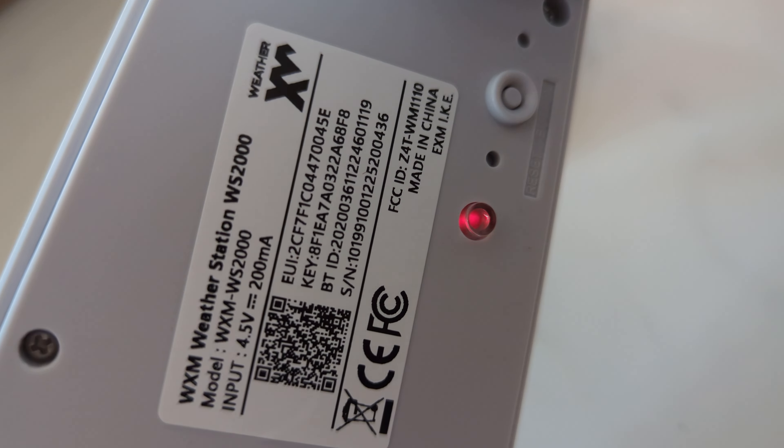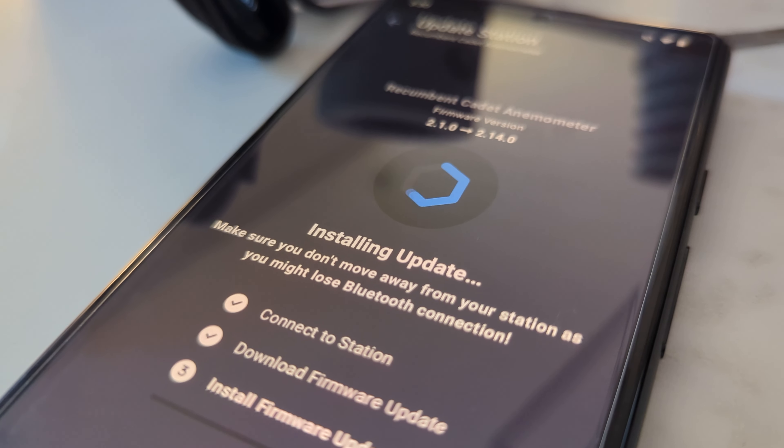Next, we want to claim our station. Make sure you have the red light flashing, then go ahead and set up your device. I'll install the app, create an account, find my device which connects via Bluetooth, and pair it. Once the station has been claimed, you might get a notification to update your firmware — it's a good idea to take care of that right away. Once the firmware installation is complete, you can go ahead and install your device.